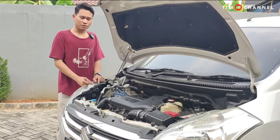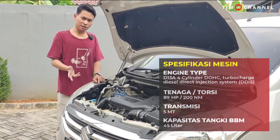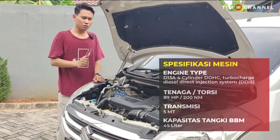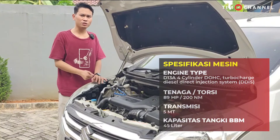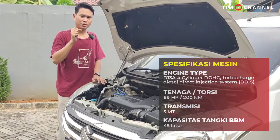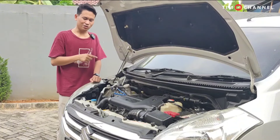For power, it has a 1300cc capacity. The output is not as large as the petrol R3 version, which has 92PS. This diesel version has 89PS. However, it has much bigger torque: 200Nm. The petrol version with the K14B engine code only has 130Nm. So it has significantly more torque than the petrol version, which greatly helps with acceleration — the pull is noticeably stronger.